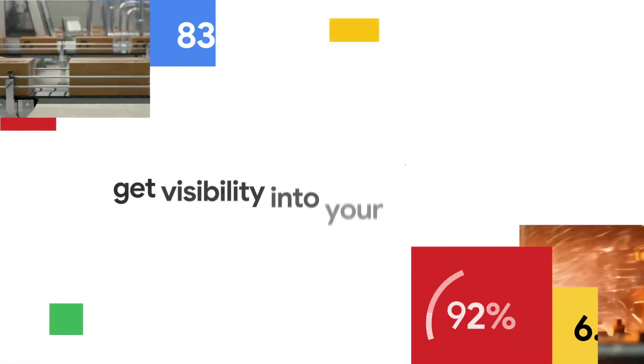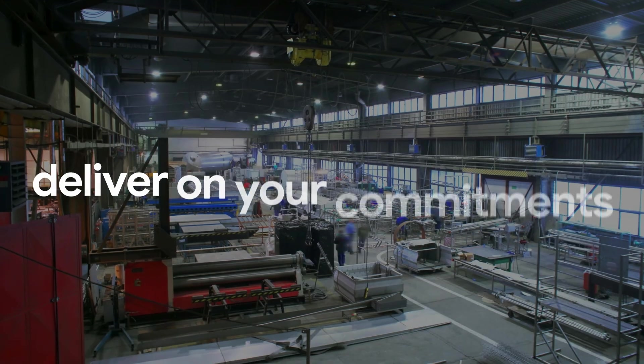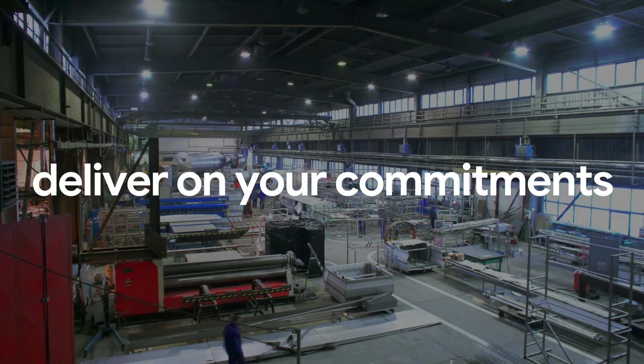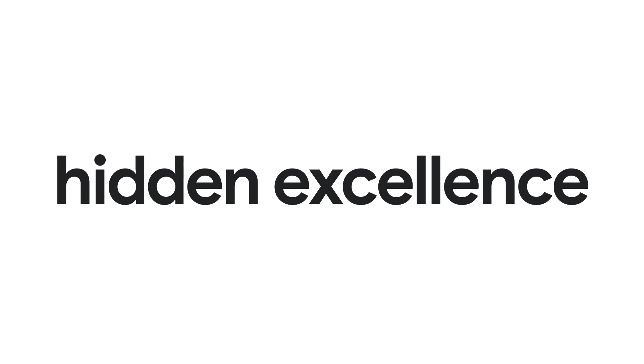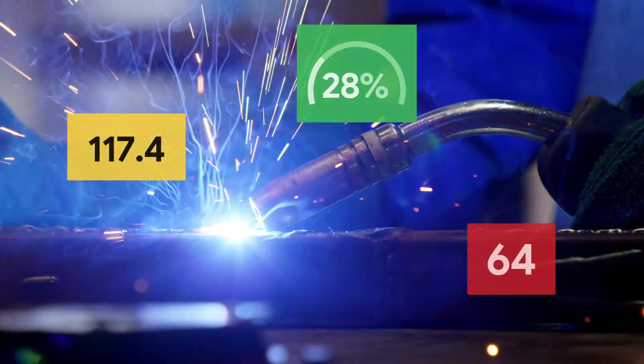Easily turn your cameras into smart sensors to get visibility into your operations. Make your customers happy as you deliver on your commitments, thanks to deeper insight into hidden excellence in your operations. Use the metrics provided to improve safety and win back time.